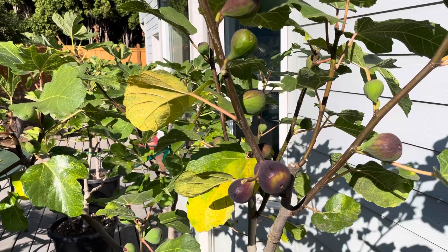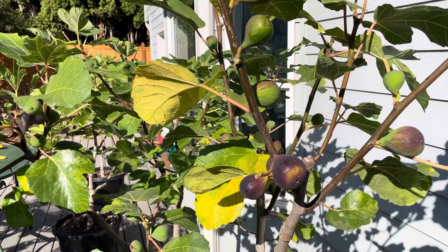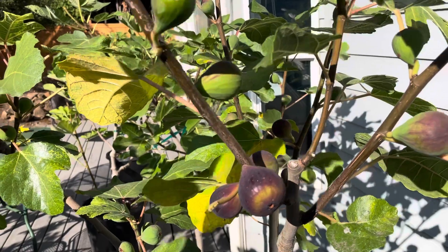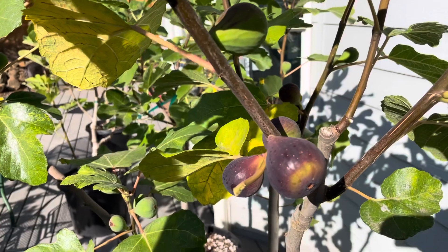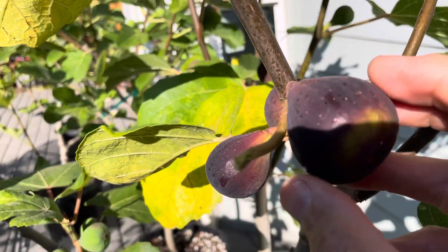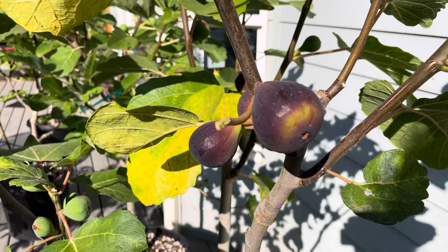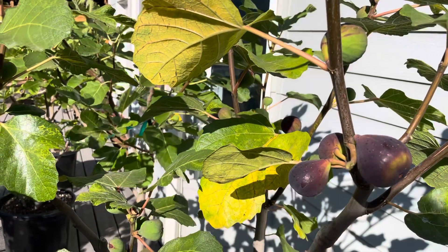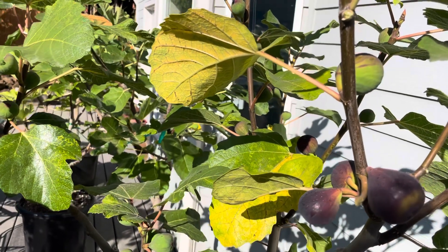Hey folks, this is Chris with Oregon Figs. It's October 2nd, 2022 and this is Aishia Black — it's just starting to color up. This is a mid-season fig for us out here. It's just starting to get soft, so I'm going to guess it's about five days away from harvest, but this is in a year with a terrible cold wet spring and we may still be getting figs this year.